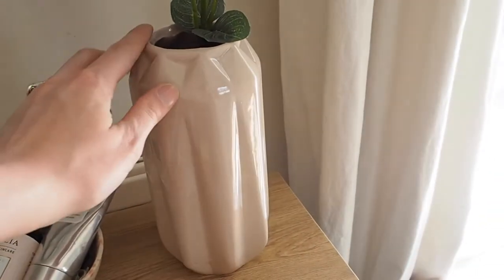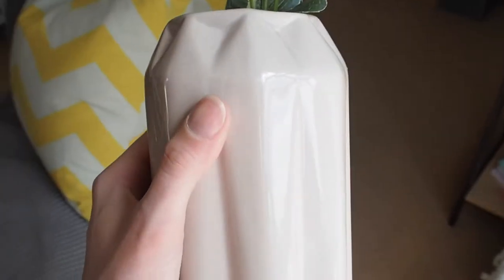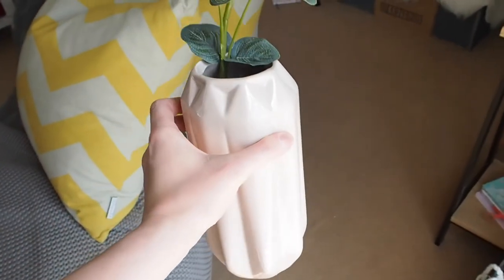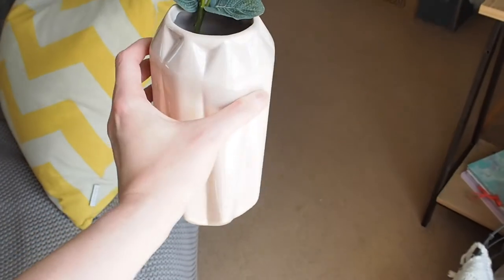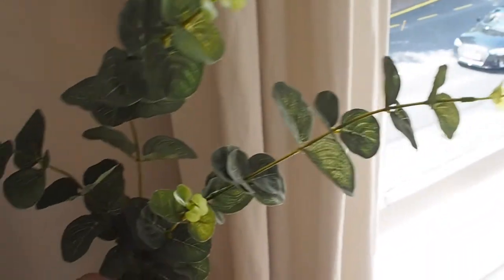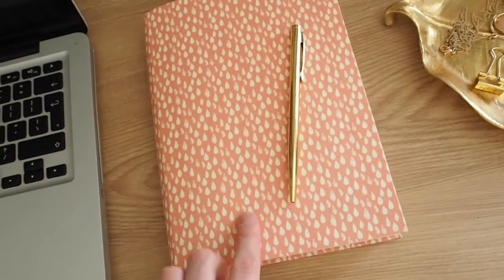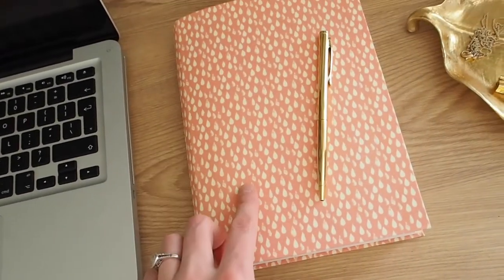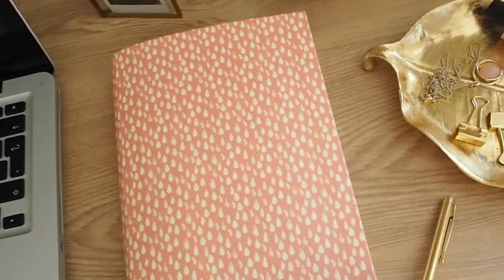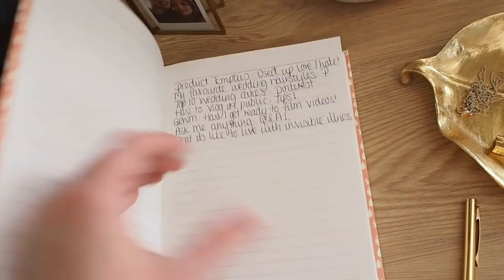The vase was from Poundland and I just think it's absolutely stunning — for a pound I am so pleased with it. It's almost like a pastel pink colour and I think it's so pretty. It just takes pride of place in the corner and adds a little bit of greenery to the desk. Then I've got this book from Paperchase which you may have seen in my June favourites — it's just a notepad where I write down video ideas, blog post ideas and my favourites.